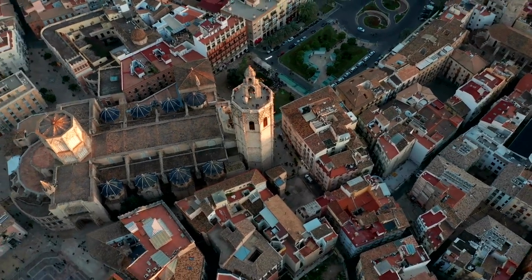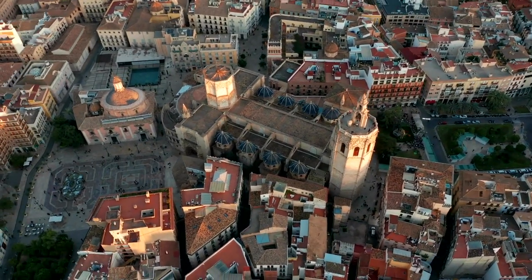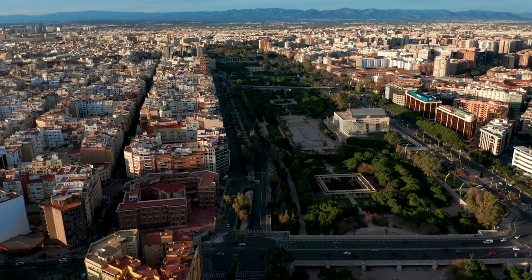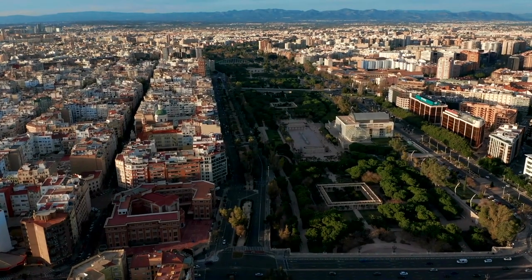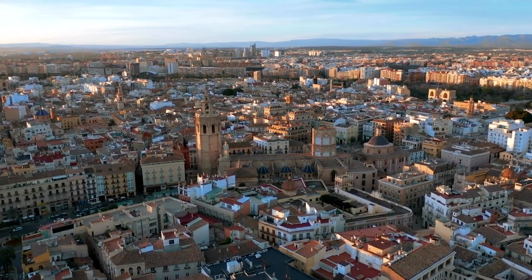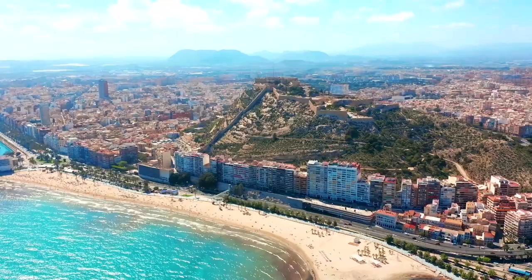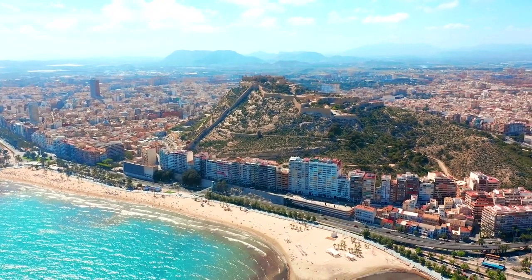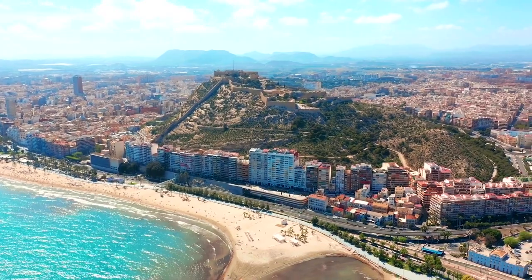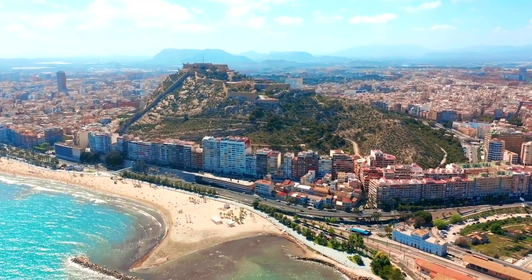Valencia offers a high quality of life, with its beautiful architecture, friendly atmosphere, and relatively low living costs. The city is considered safe, with a low crime rate and a generally secure environment for residents and tourists alike. In conclusion, Valencia is an attractive destination for those seeking an affordable city with a high quality of life, making it an excellent choice for both short-term visitors and long-term residents.